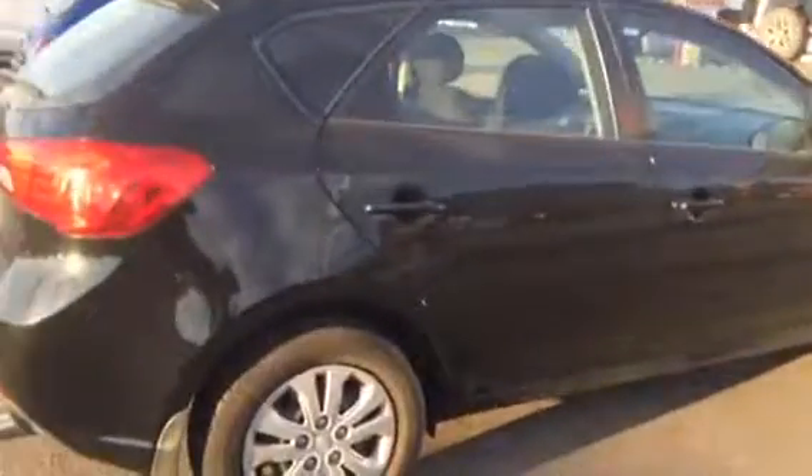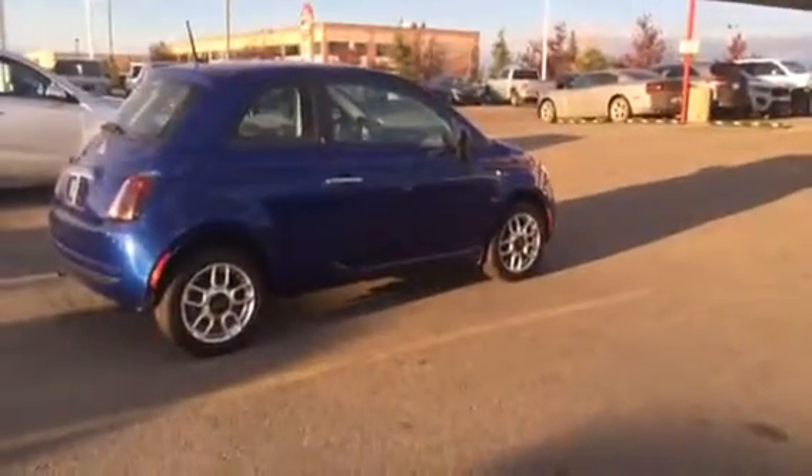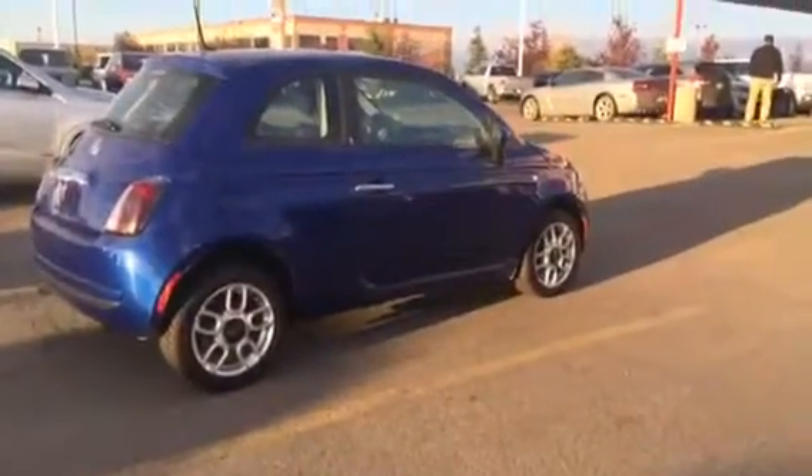Both these vehicles are in excellent condition. If you have any questions, please call Renee at 780-449-4595 or on my cell, 780-916-4770. Thank you.